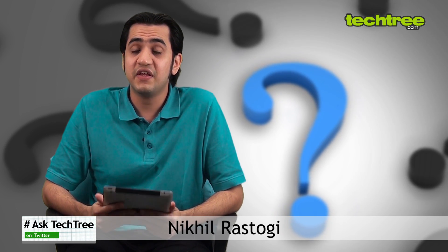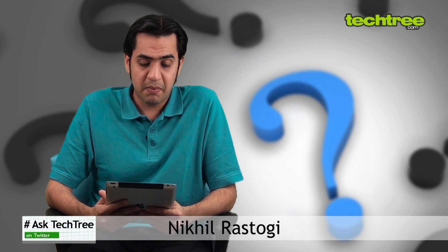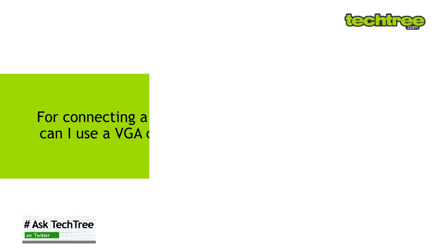Welcome to this week's Ask TechTree. We have some interesting questions for you. The first question is by TheBean. He asks: for connecting a 23-inch 1080p monitor to my laptop, can I use a VGA cable even though the resolution is in HD?